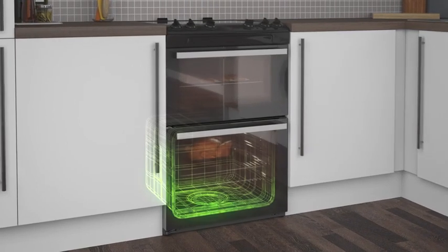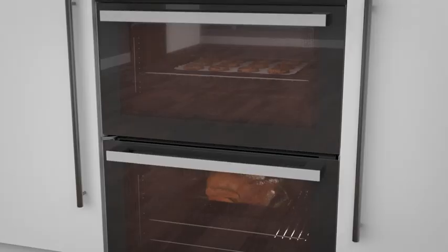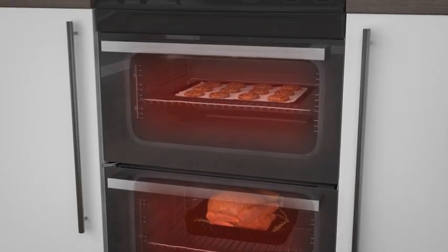Most will have a main oven with a second smaller cavity that can work as a straightforward oven and grill. So you can roast a chicken and still have space up top to bake those tasty homemade cookies.